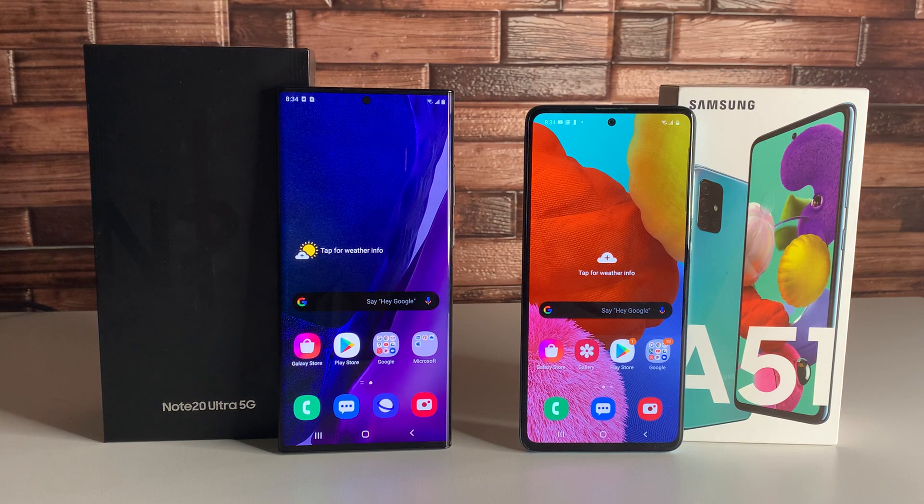For the GPU, the Note 20 Ultra has an Adreno 650 — games are going to run incredibly smooth with beautiful graphics. The Galaxy A51 has the Mali-G72, which will also run games pretty smoothly with no real problems. As for RAM, the Note 20 Ultra 5G has 12 gigabytes compared to 4 gigabytes on the Galaxy A51. Samsung really overdoes it with the RAM — I don't think anybody really needs that much on a device.